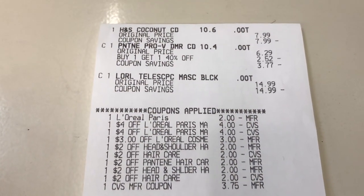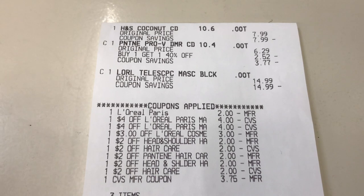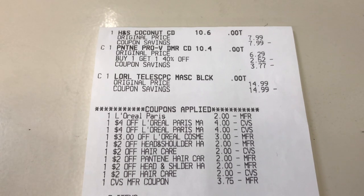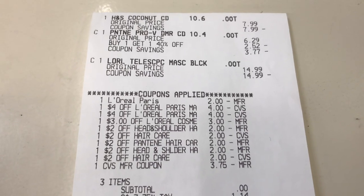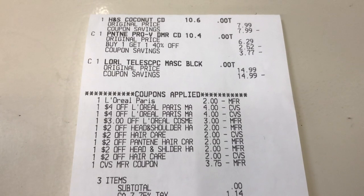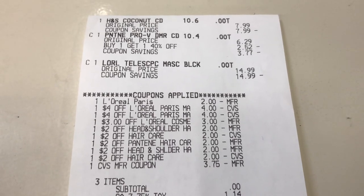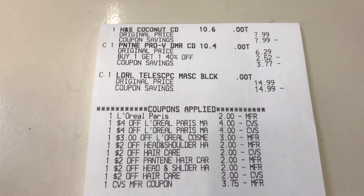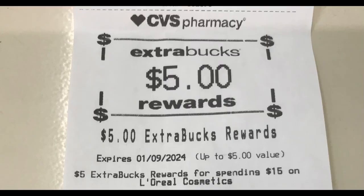I checked out those three items by themselves and all my CRTs applied except the Pantene. I was supposed to pay zero with one CRT adjusting down, making it a $4 moneymaker, but since one Pantene CRT kicked out, it ended up costing me $1.76 and I got $4 back — making it a $2.26 moneymaker. Everything else in the transaction went perfectly. I used a $4 Extra Care Bucks that adjusted down to $3.75, paid zero out of pocket plus tax, and got back $4 for hair care and $5 for the L'Oréal deal.